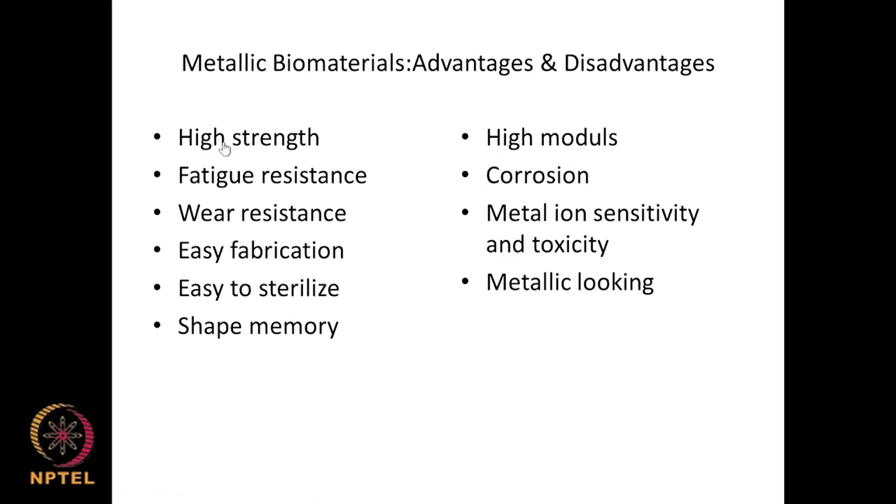Advantages of metallic biomaterials: high strength, good fatigue resistance, good wear resistance, easy fabrication with technology available for almost 200 years. They are easy to sterilize — metals can be heated to very high temperatures. Shape memory alloys can be designed to retain their original shape.